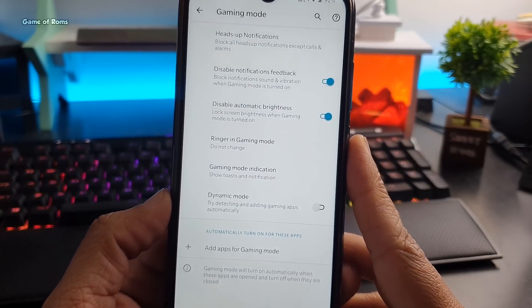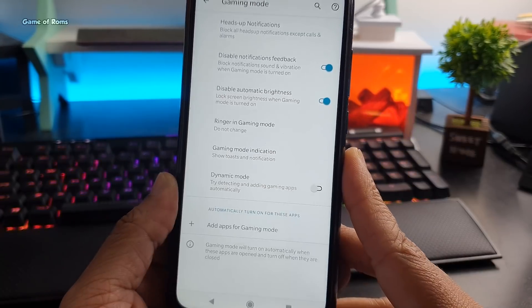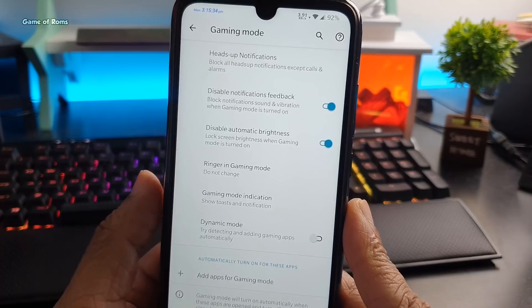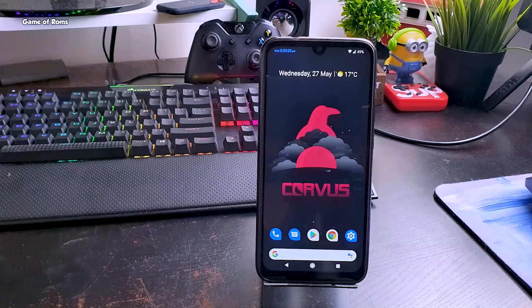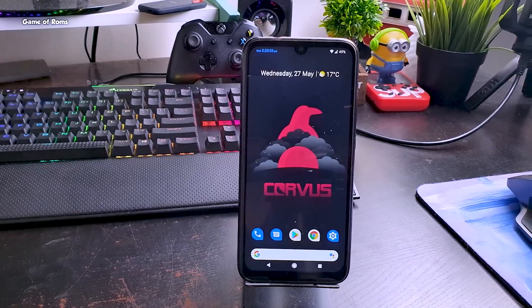There is also a dedicated gaming mode. When gaming mode is on, all notifications will be disabled unless you go into gaming mode and select a particular app from which you want notifications while playing. With gaming mode on, you can also disable or enable automatic brightness from within those settings.